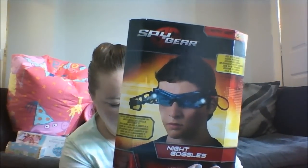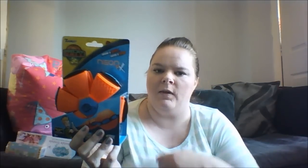Moving on to my middle son. He wanted the Spy Gear Night Goggles and they were £14.99 from Argos. He also wanted one of these flat balls - he loves playing football and rugby and wanted something between a Frisbee and a ball. It's a Frisbee that you throw and in the air it opens up into a ball before the person on the other side catches it. That was £4.99 from Amazon.